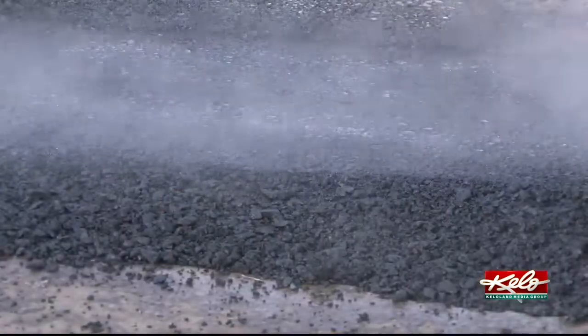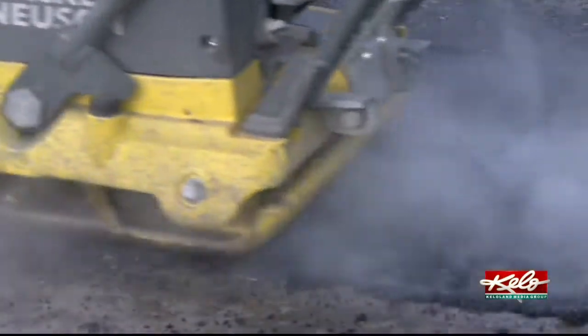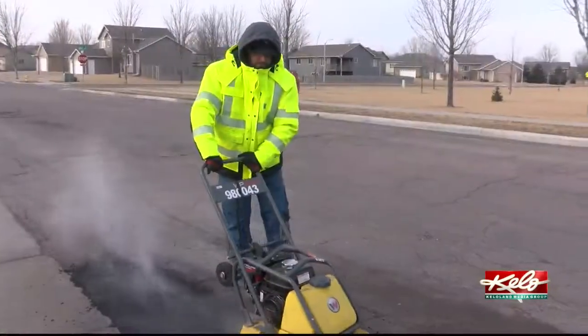We put 3 crews out to actually do preventative maintenance to kind of get ahead of the potholes — to identify areas that will eventually become potholes and get those milled and filled before they actually become ones. That kind of reduces the numbers as well.